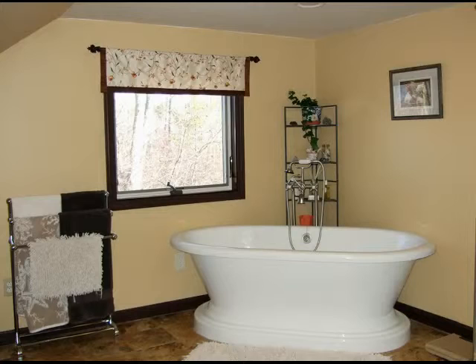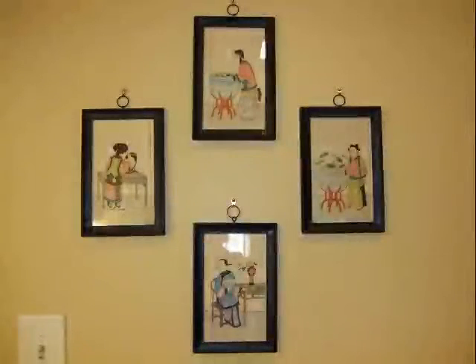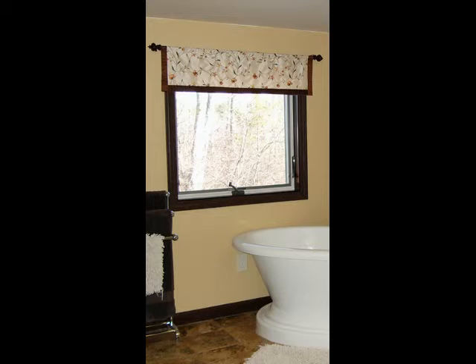Other aspects of the project that I helped with were color selection and a custom window treatment. For the walls and trim, I took cues from the newly installed flooring. A set of framed prints were brought into the space and became the inspiration for the window treatment. An embroidered silk was framed with a textured fabric border to create a simple top treatment that added the perfect flare to the room without blocking any of the light that came streaming in from the beautiful new window.